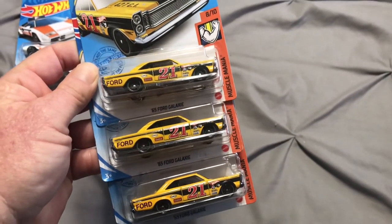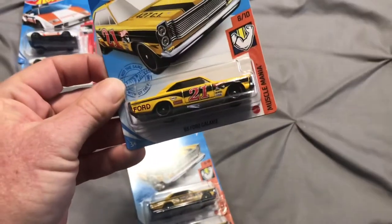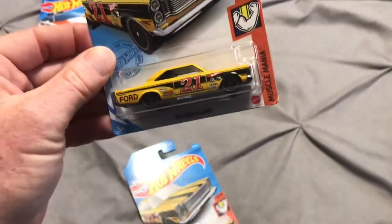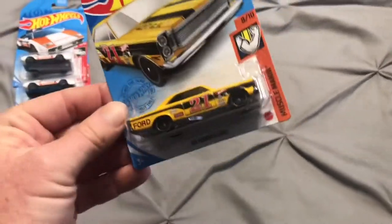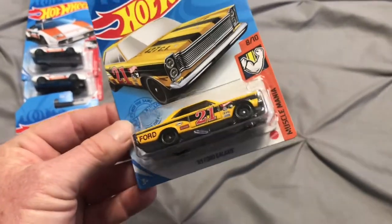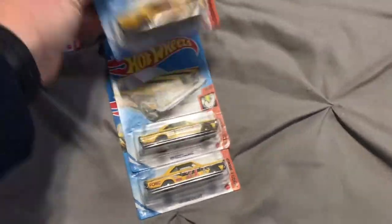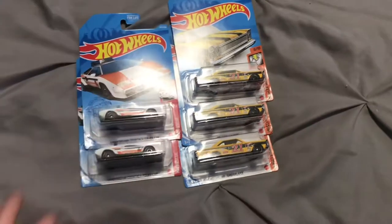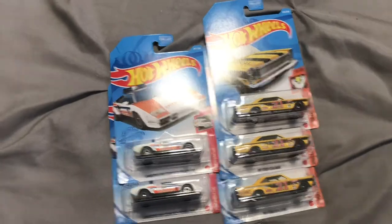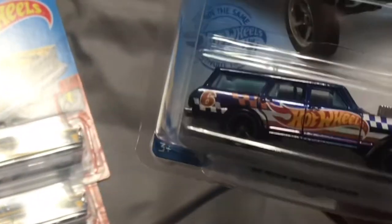I typically like to collect two or three of a casting — definitely going to keep one in the blister, definitely going to open one, and I've got an extra just in case for a trade if one of my buddies needs one. Found all these at the same Walmart, about a month or so ago. In addition to these treasure hunts, I did score the super from the P-case — very happy to get this one.